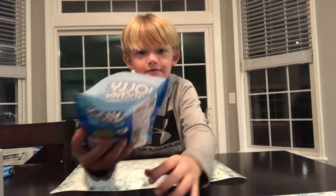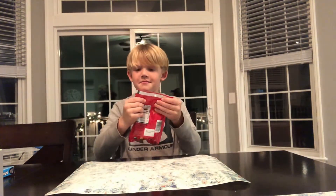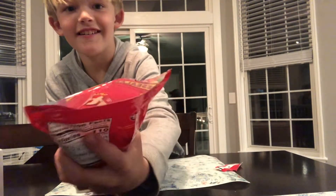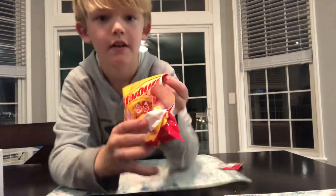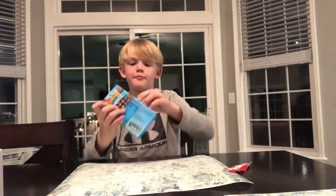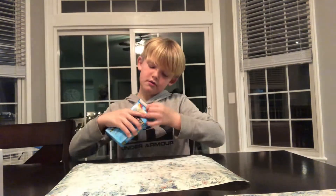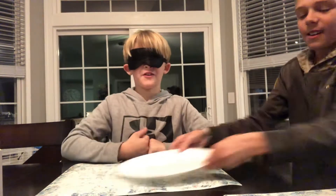I'm gonna unbox these Skittles — I'll bring it up. Skittles. How do you open these? Oh yeah. So hot. Let's get into it. Now we're on to the first one, here I go.